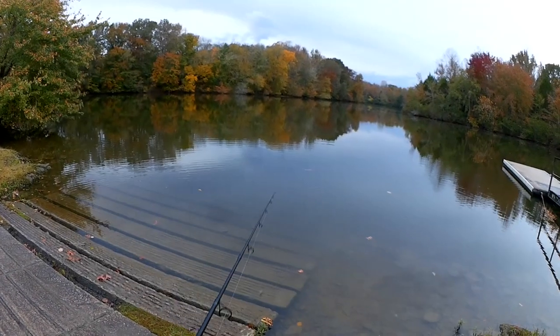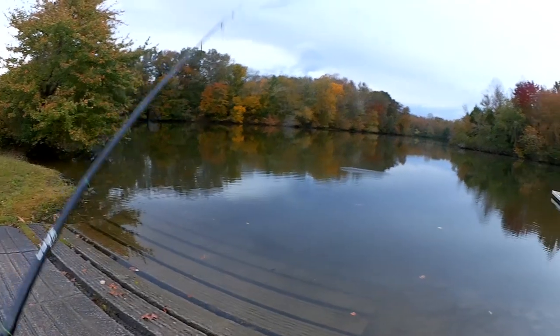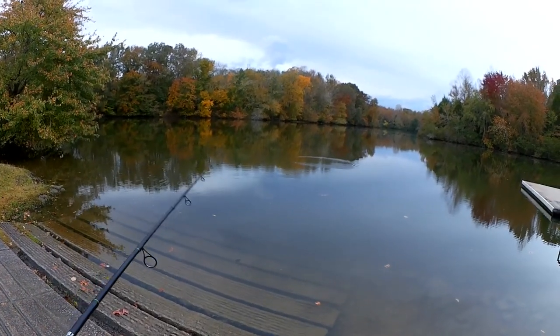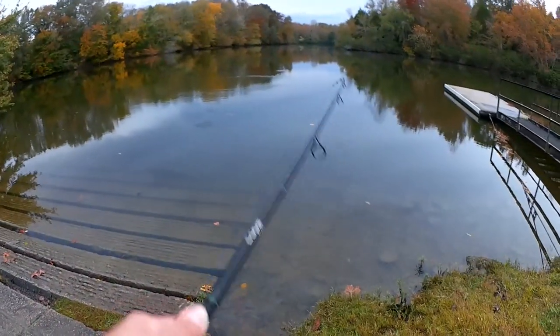My name is Dewey Cash and you're watching Realistic Fishing — keep it realistic. Well, that's three fish so far; none of them are my target species, but I'm more than happy to be catching something. Fishing is really slow — whoa, got one!